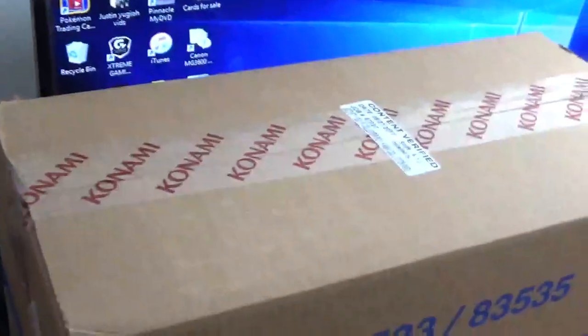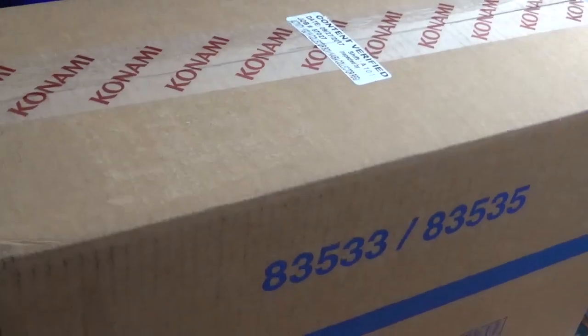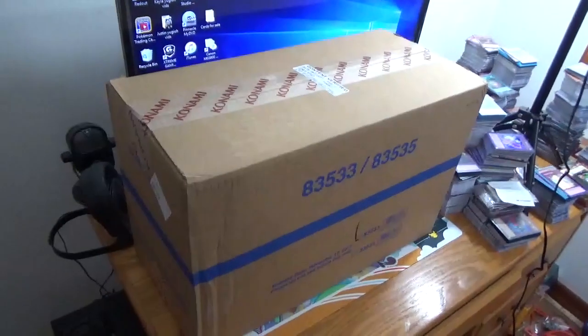Yep, got another one of these bad boys. Only real difference to this one, of course, is the fact that I should probably widen that shot so you can see all my giant stack of cards over there. Just kidding. I'm going to open this knife.